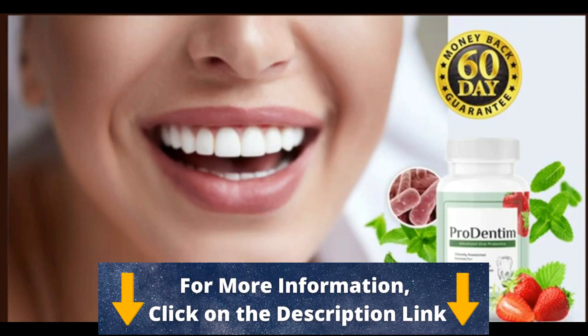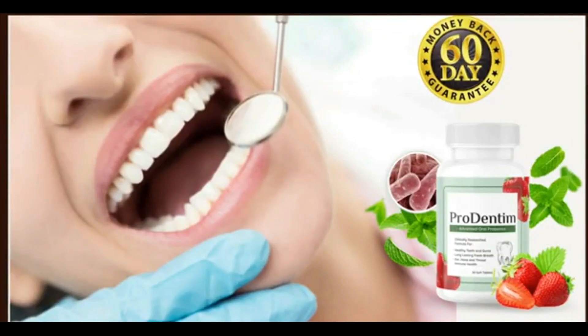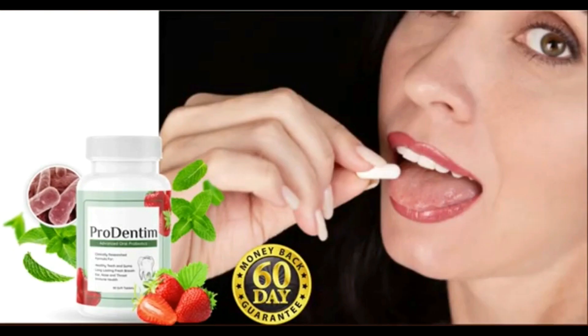Prodentim is safe because this product has an FDA registered and GMP certified facility in the United States. Under clean, specific, and strict conditions, Prodentim has been tested in labs and it's non-GMO, gluten-free, non-habit forming, and it doesn't contain any dangerous stimulants or toxins. It means there are no side effects, no contraindications — so yes, you can really trust it.